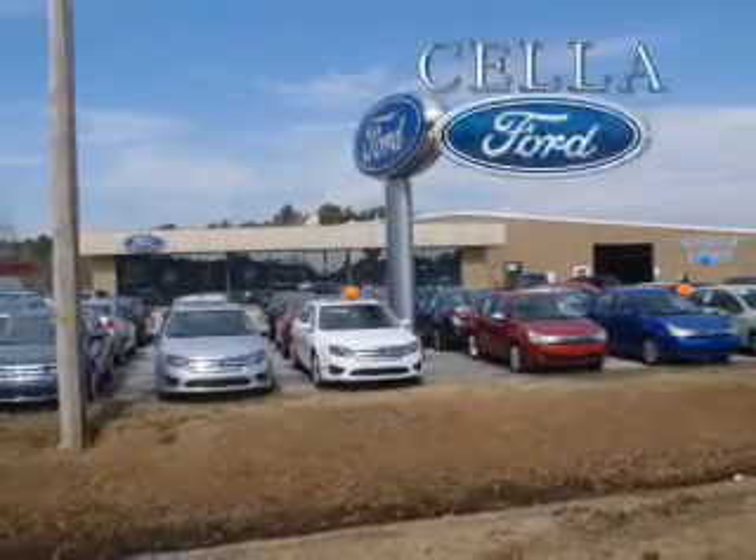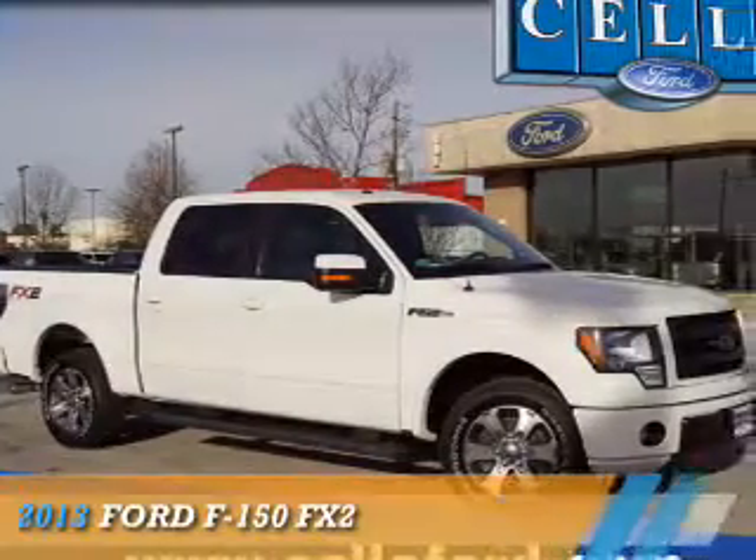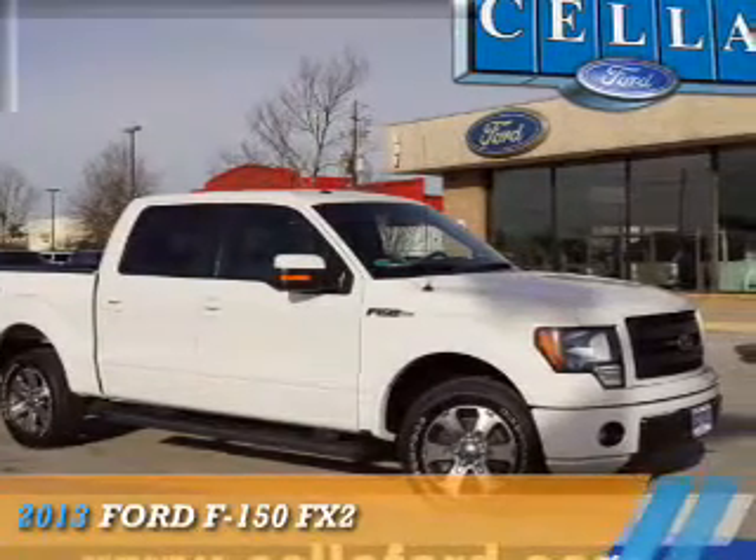Sell a Ford, creating customers for life. Presenting the 2013 Ford F-150.